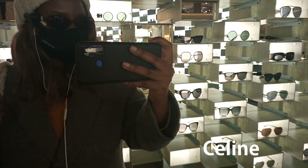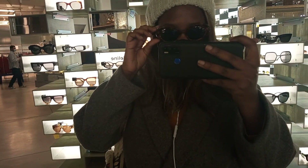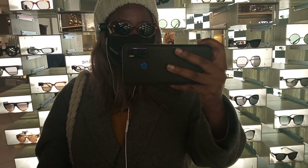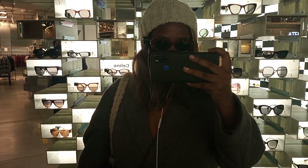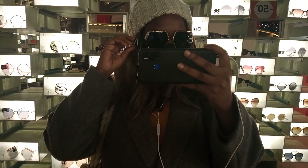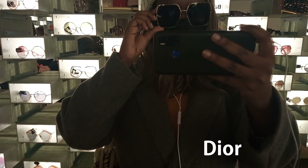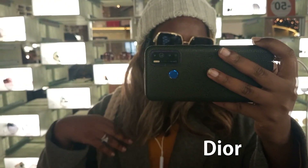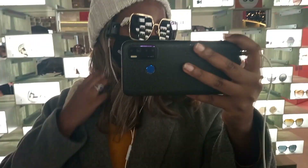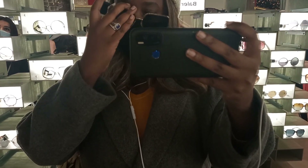I tried these on from Celine. I also liked these — they reminded me of the Versace Biggie Medusa sunglasses that Notorious B.I.G. wore in some of his rap videos. There's something about the shape that reminded me of them. These were also quite nice. I believe these were around 300 euros. These Dior ones were really, really nice. And you know how I feel about Dior — I'm on the fence — but I liked these. I believe these were around 390 euros. I like that shape. That 70s kind of square shape.